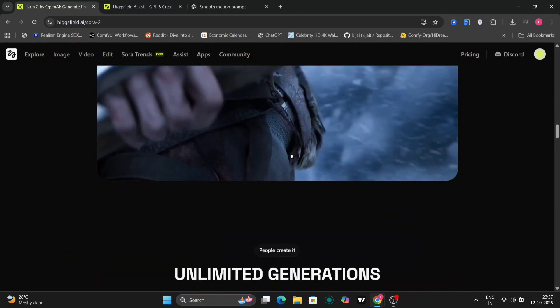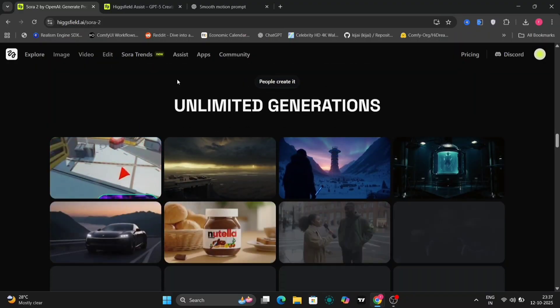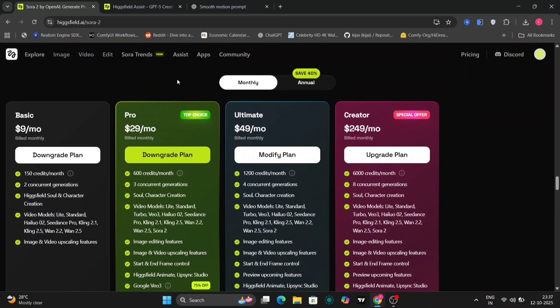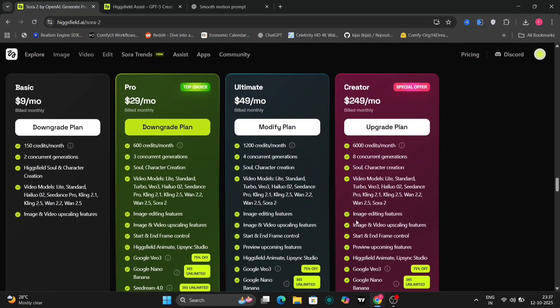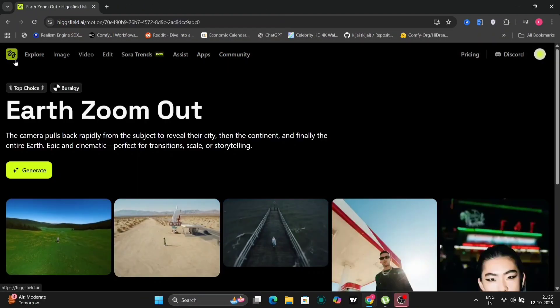The platform offers 1080p cinematic generation, characterized by lifelike action sequences, exceptional character persistence throughout the generated content, and a directorial quality in its flow, ensuring a polished and professional output.